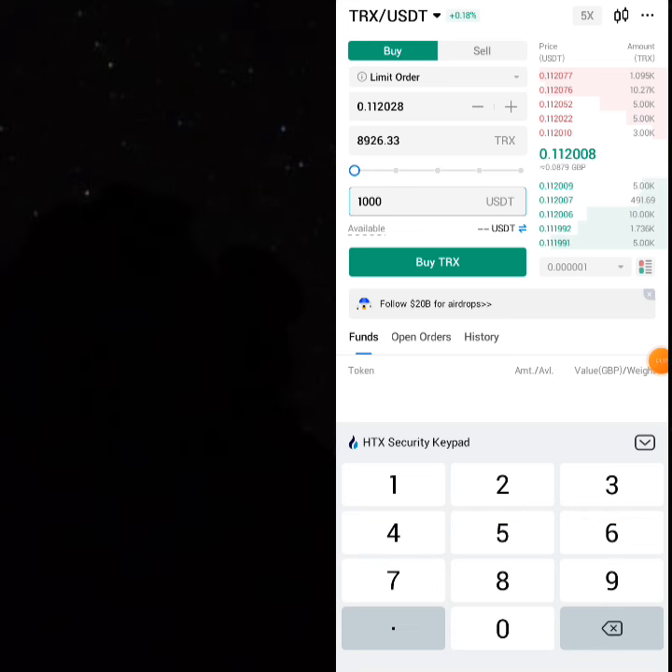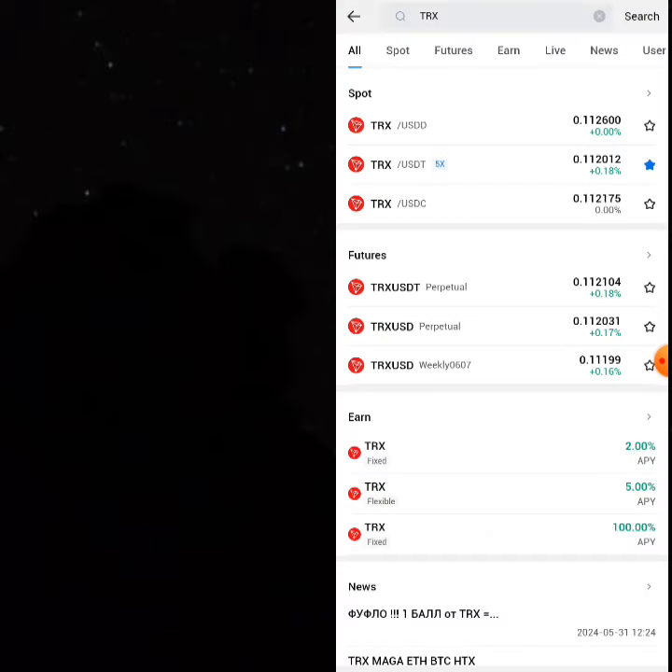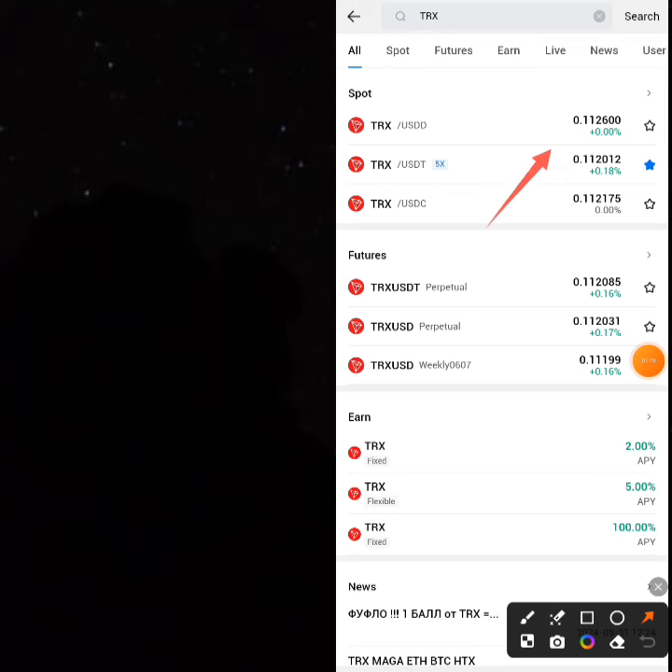Then go back and sell your 8,926.33 THRONE. Click on the USDD pair to sell.